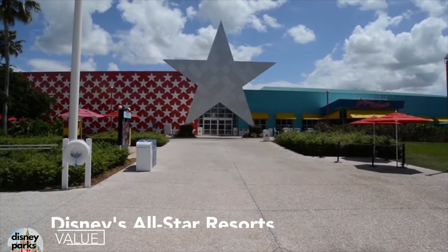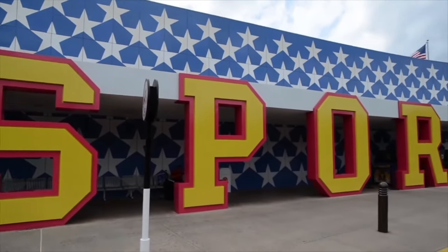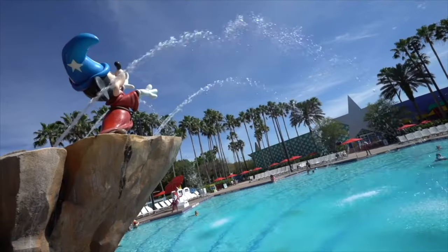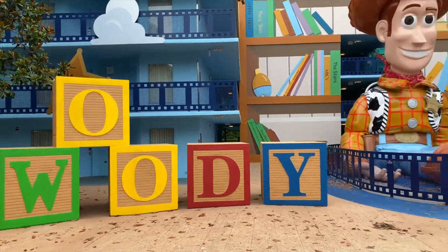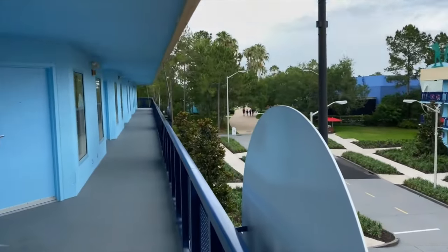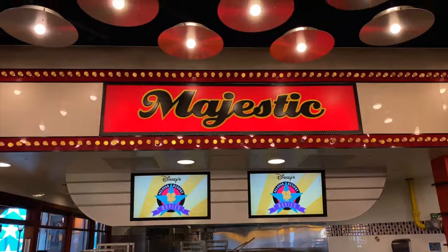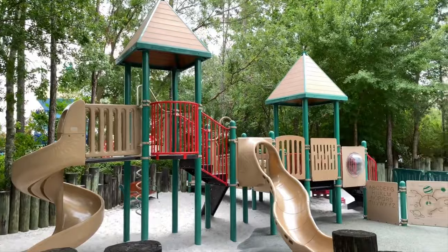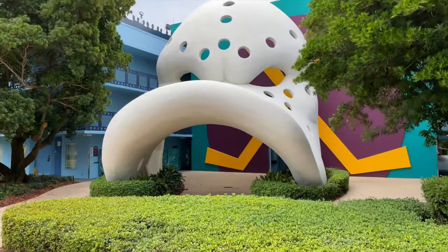Let's start with the All-Star Resorts, which is comprised of three different hotels. The Music and Sports Resorts were completed in 1994 and the Movies Resort was added in 1999. These are value resorts and are great for families with young children as it features many Disney character statues and a bright color palette. As they are value resorts, these hotels are one of the cheapest ways to stay in a Disney property. Similar to the other value resorts, there is limited dining options and amenities, but enough to keep the younger guests happy. As for location, it is a little bit out of the way, but it only takes 20 to 25 minutes to all the Disney parks via the Disney buses.